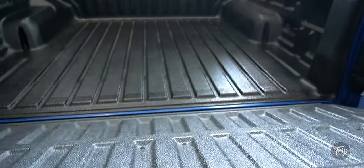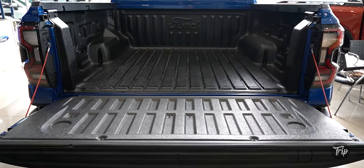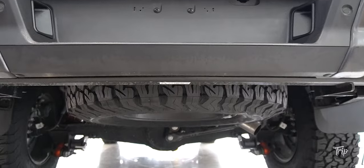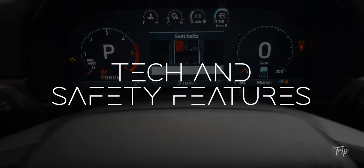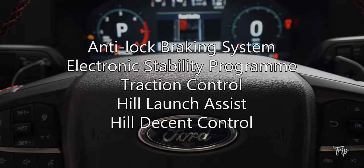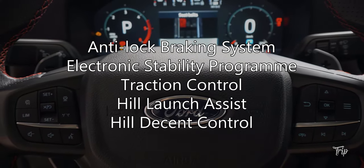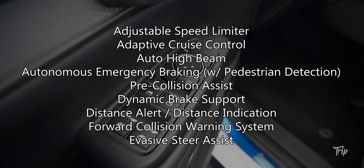Manually measuring the bed's dimensions gives us these numbers. The Raptor has a long list of tech, safety, and security features. It's got anti-lock braking system, electronic stability program with traction control, hill launch assist, hill descent control, along with these other features.